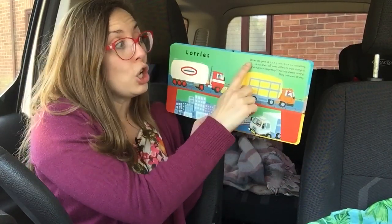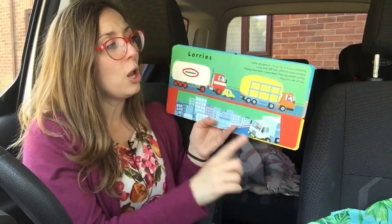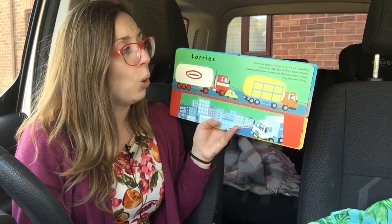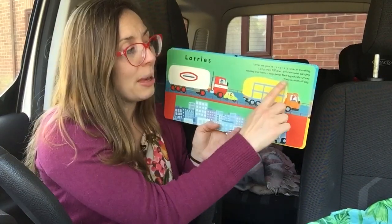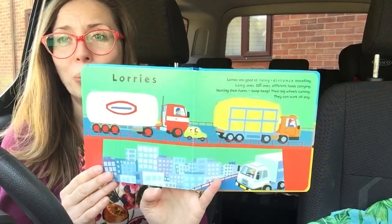Lorries. Lorries are good at long distance travelling. Long ones, tall ones, different loads carrying. Hooting their horns — beep beep. Their big wheels turning. They can work all day.